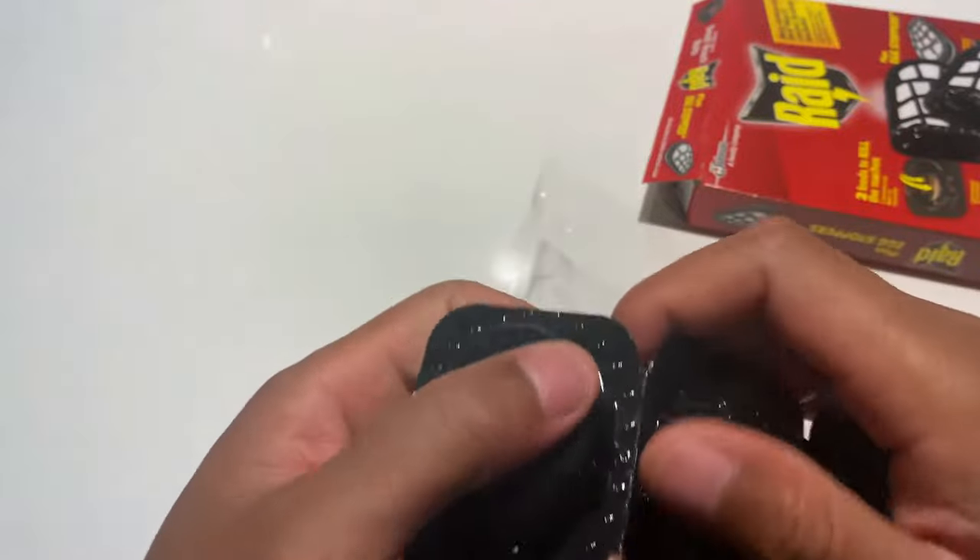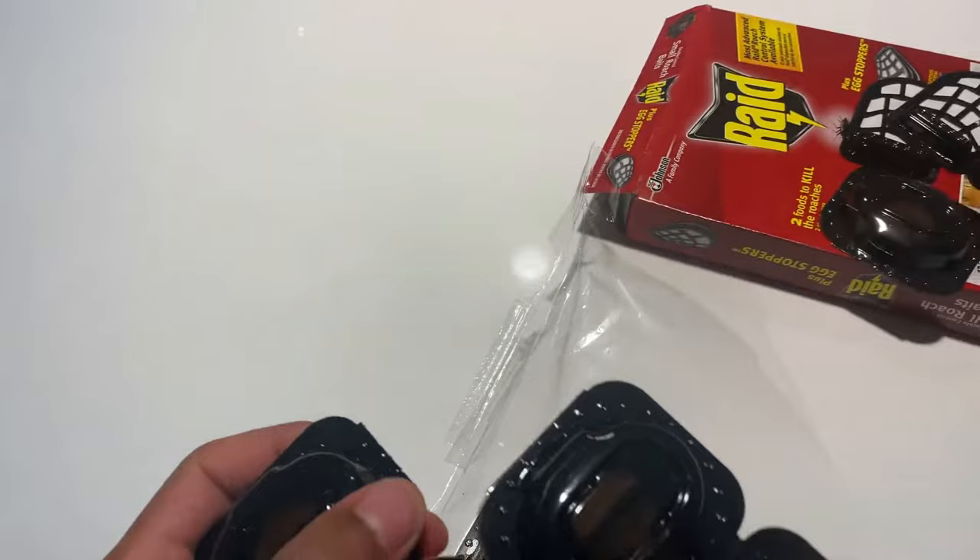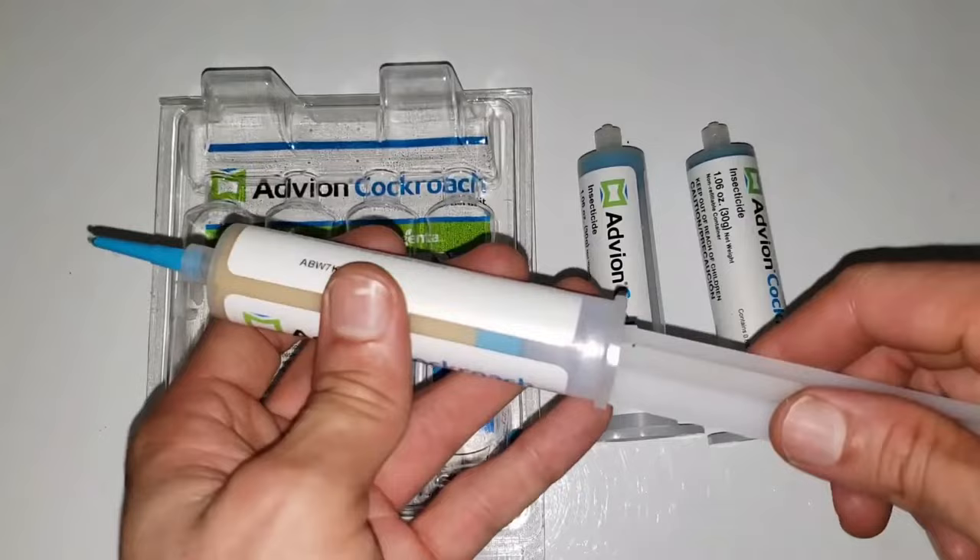Best Roach Killers. Cockroaches find their way into houses, apartments, sheds, and even vehicles and can quickly become a full-blown infestation. Unfortunately, cockroaches are incredibly resilient creatures and cannot be eradicated by ordinary bug killers.